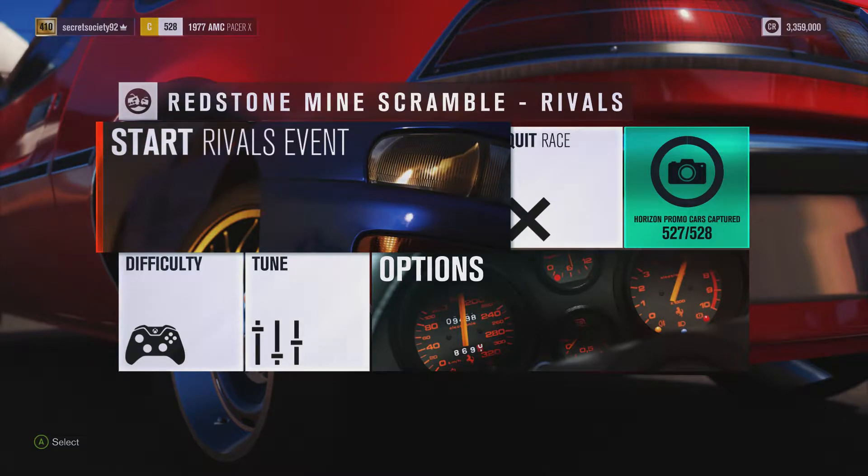Welcome everybody to Extreme Power No Handling Autocross, and today we're dealing with the 1977 AMC Pacer X. This has 962 horsepower, 806 pounds-feet of torque from a 7-litre twin-turbocharged V8 engine, and the car itself weighs 3,189 pounds. It's got rear wheel drive only, and it can do 0-60 in 8.710 seconds, 0-100 in 13.001 seconds, and it can go on to a top speed of 178 miles an hour.